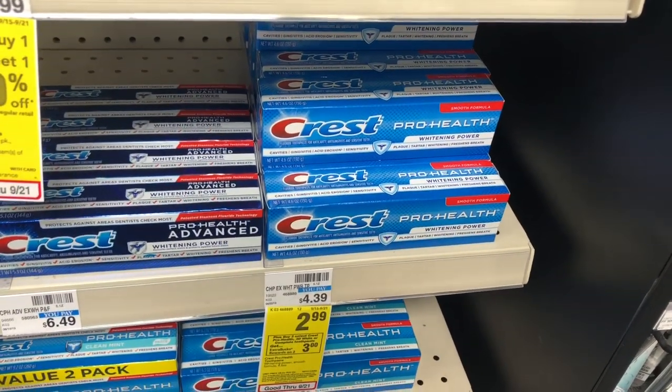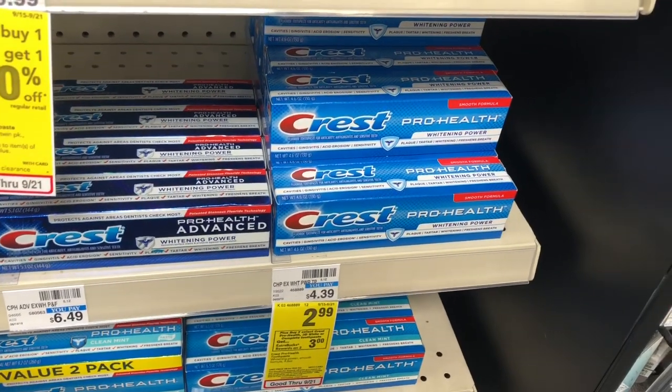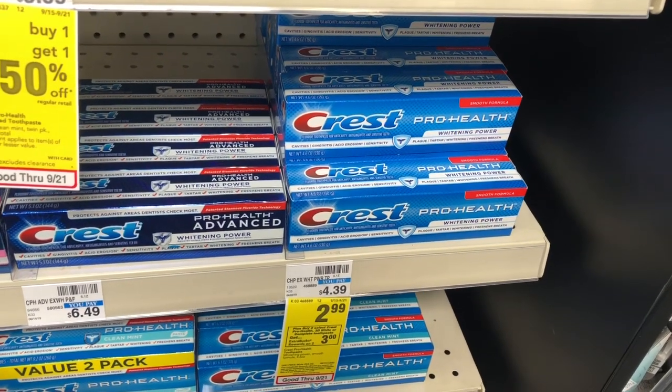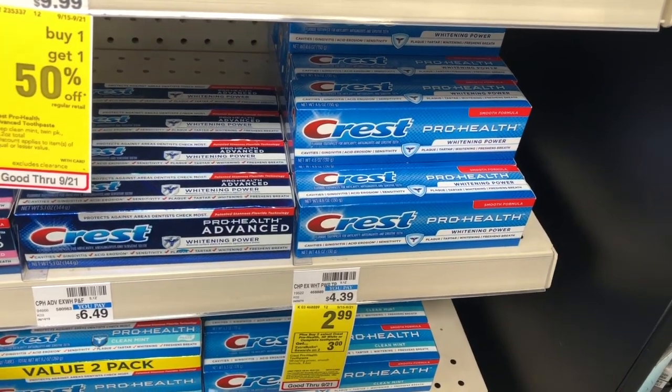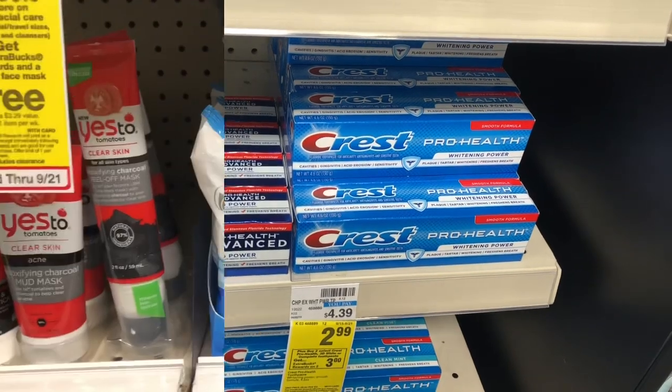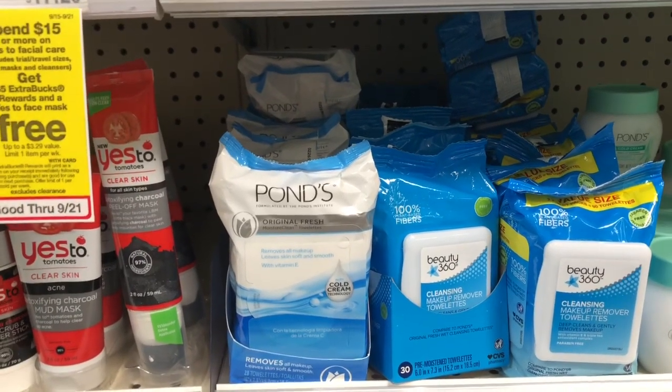Pro Health toothpaste is on sale for three dollars, and when you buy one you get a dollar ExtraCare Buck. Buy one and use the one dollar off one coupon from RetailMeNot 9/22 — you'd pay two dollars but get a dollar back in ExtraCare Bucks, making your final cost a dollar.